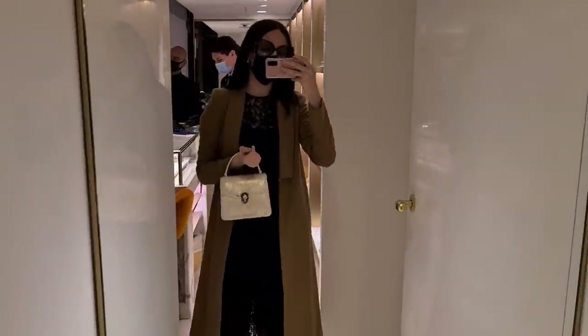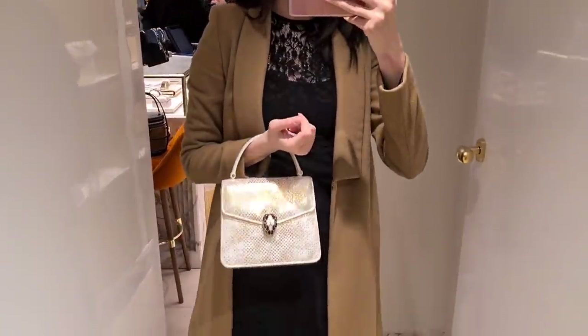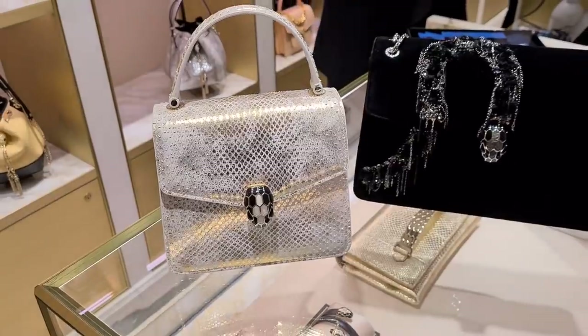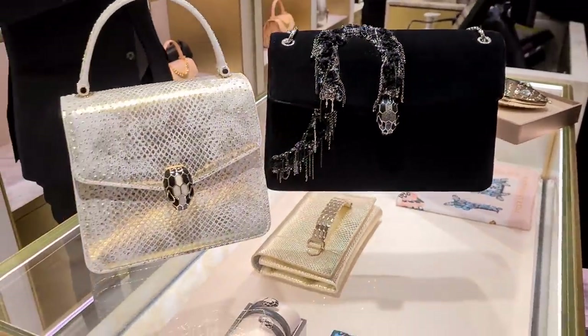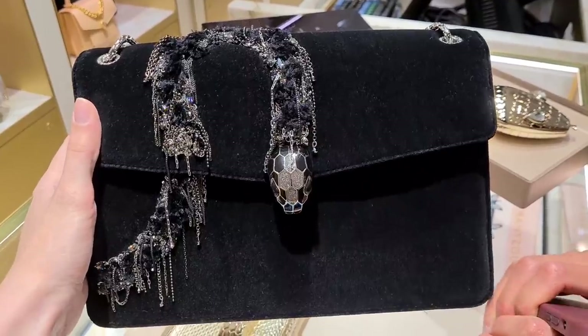Okay let's try this one on. You guys know I really like this one in the bucket bag style, but I don't have a Bulgari Serpenti in the top handle style yet. Okay, this is 15,800? 15,800. Yes, that's right.